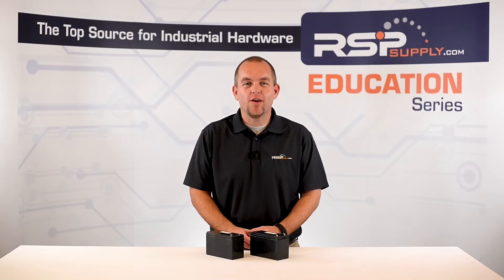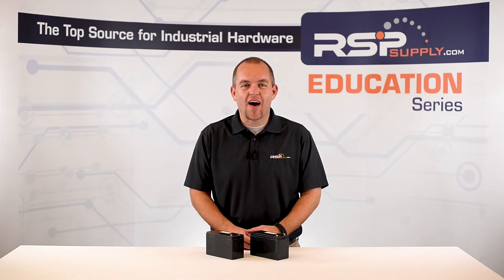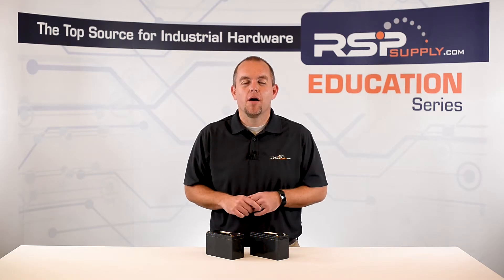Hi, I'm Josh Bloom. Welcome to another video in the RSP Supply Education Series. Today we're going to talk about the five things you must know about industrial batteries.